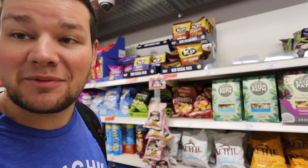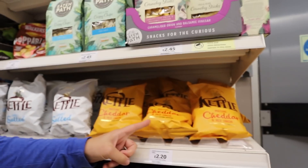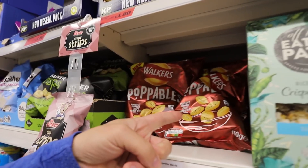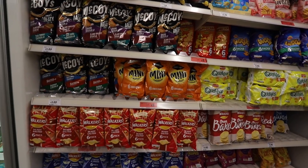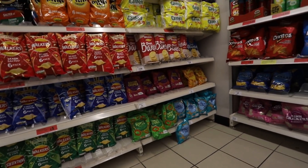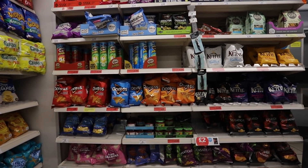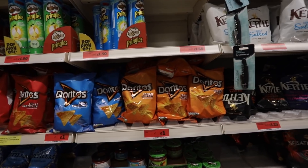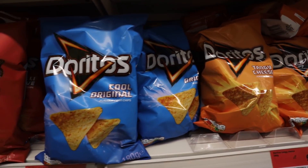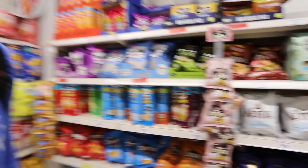I've mentioned the crisps before and I think they're fun and exciting - the flavors are just different. There's a mature red onion one, a barbecue rib flavored one, sweet Thai chili, Thai sweet chicken, flame grilled steak, and a bacon sizzler. Even the Doritos are interesting - there's chili heat wave and tangy cheese. The crisp flavors are just fun, even though honestly they all kind of taste the same as chips do in the US.